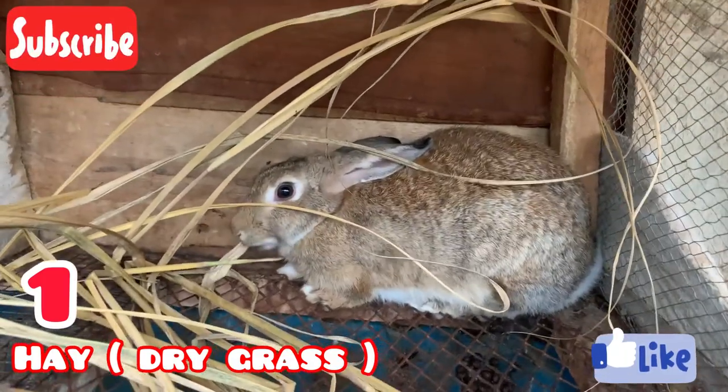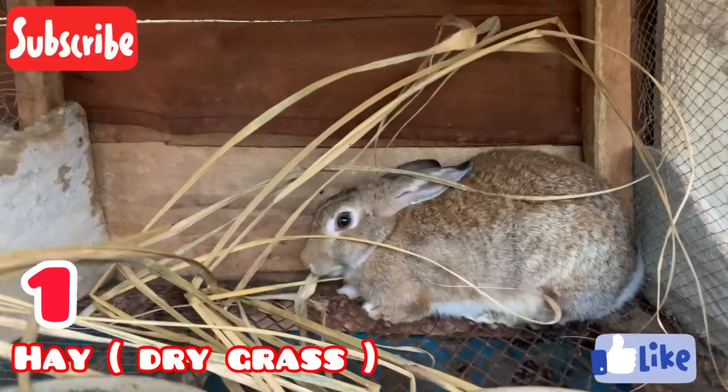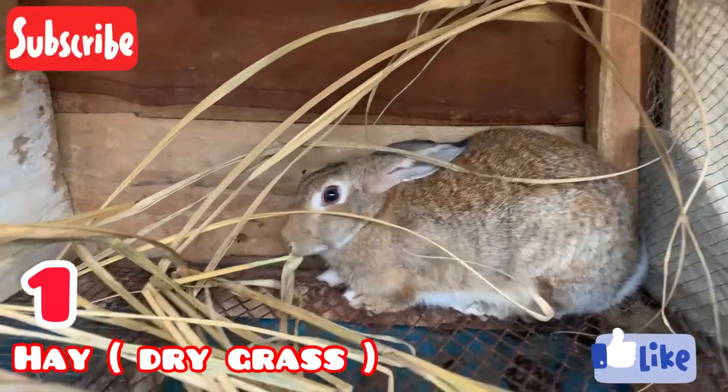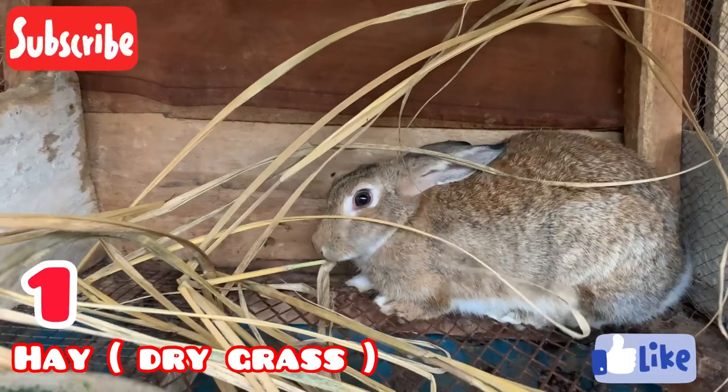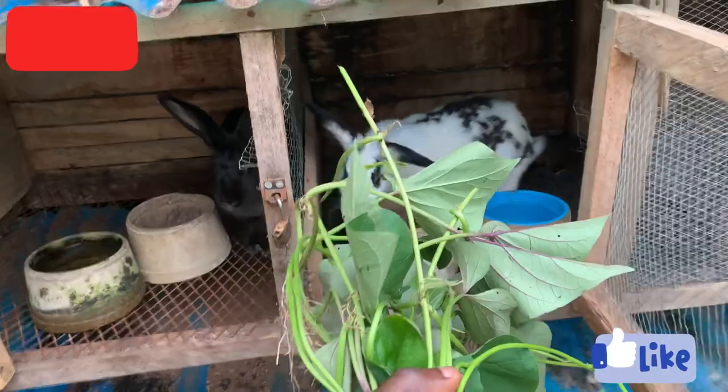For those of you that have learned something from this video, please give us a like — it takes a lot of time to make videos like this. Subscribe to our YouTube channel and turn on the notification bell so you get notified when we post another video. Thank you and peace.